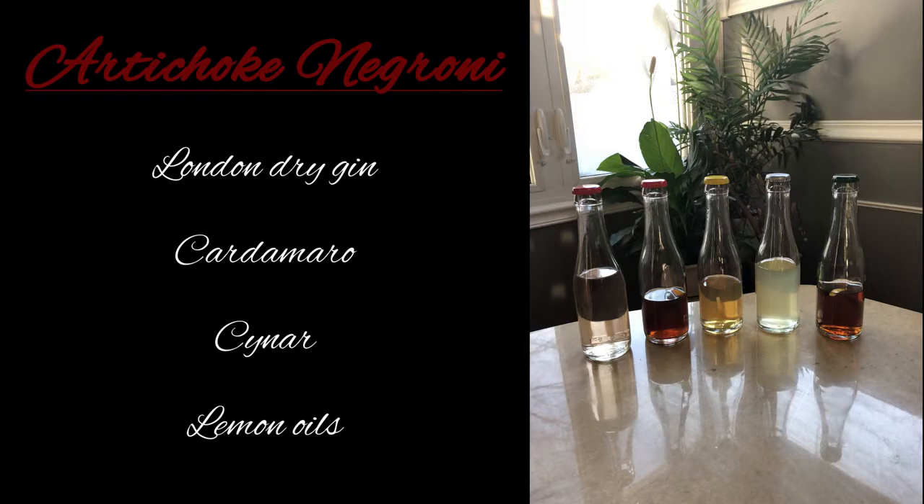So next up we've got the Artichoke Negroni. That has London Dry Gin, Cartamaro, Cinar, and lemon oils. The artichoke comes from the Cinar, basically. I smell the lemon — it's really strong. I love it, it's great. It's not for me, though. If you like Negronis, it's a Negroni variant — it doesn't have any Campari in it. The Cartamaro Vermouth I actually like a lot; it's really good vermouth. So if you like Negronis, definitely try this one out.